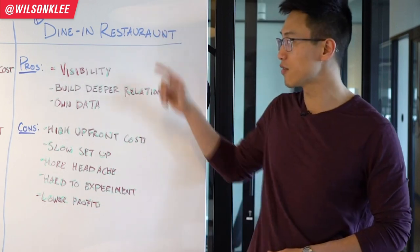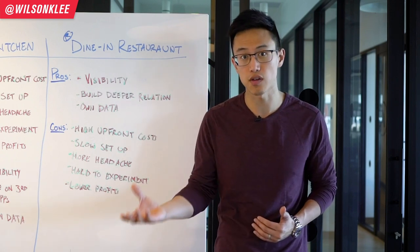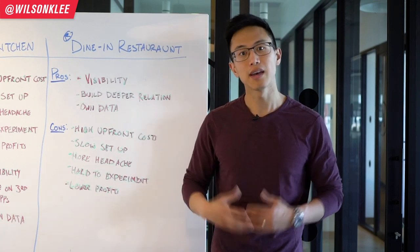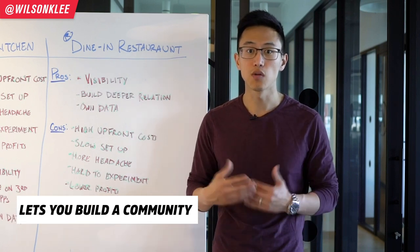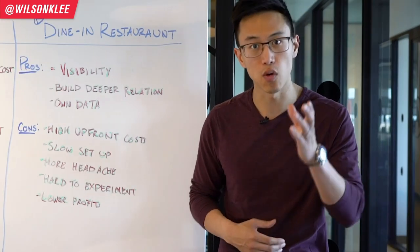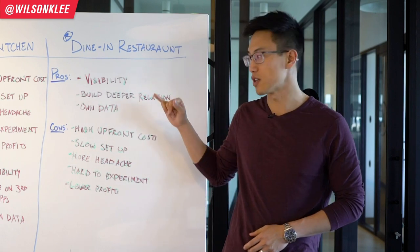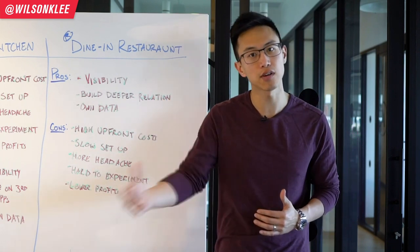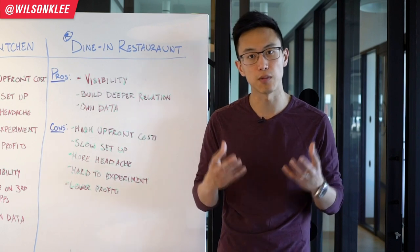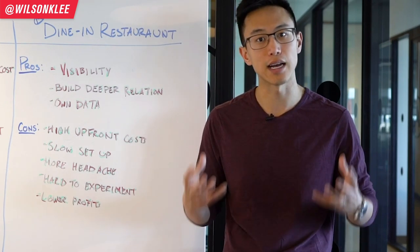Another pro of having your own dine-in restaurant is that you can build a better connection with your customers. You can see whether they're enjoying the food, bond with them, chat with them, and know them by their first name — building a very loyal community that helps you outcompete others. You also own all your data. You can email and contact your customers at will, build rapport, charge a premium, develop trust, and build customer loyalty — something you can never fully have with a Cloud Kitchen.